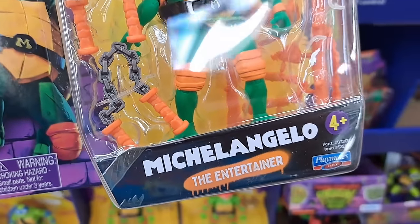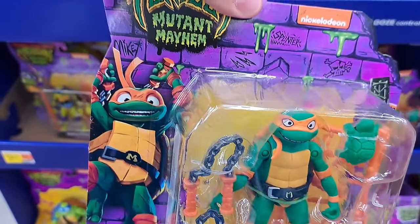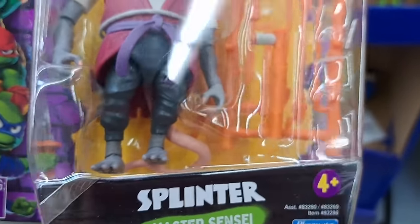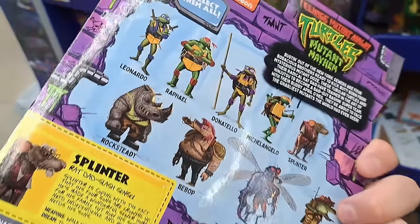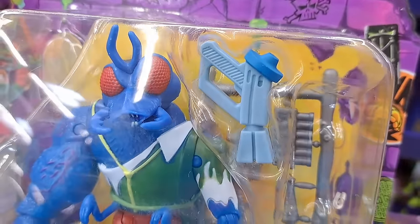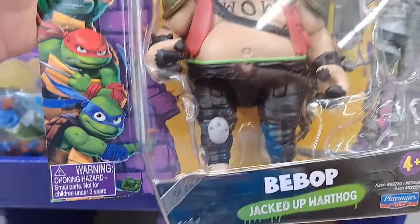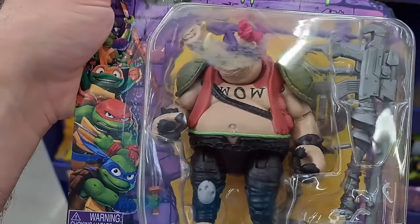Michelangelo the entertainer with his nunchucks and all kinds of little accessories. Splinter Master Sensei with all his accessories — super cool looking figure. Got some baddies too: Superfly the fly guy, and Bebop the jacked-up warthog with all these big weapons.